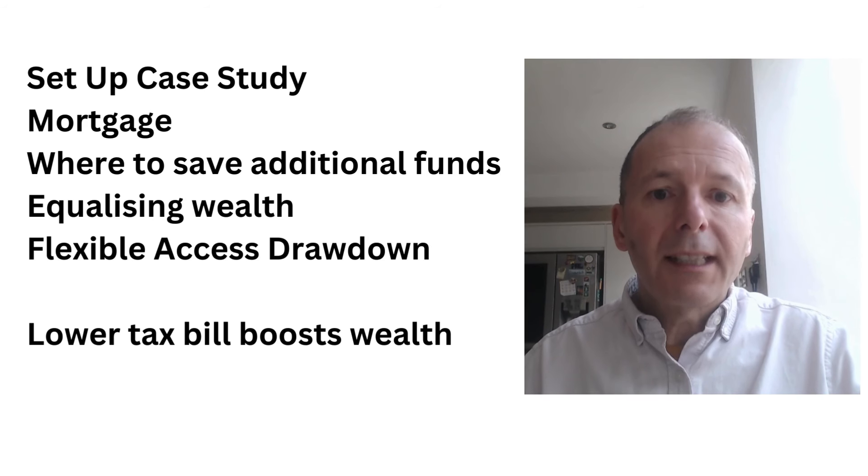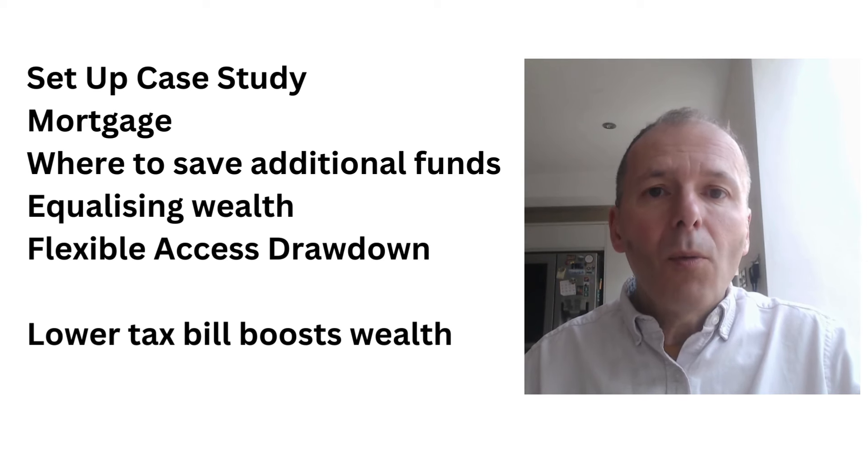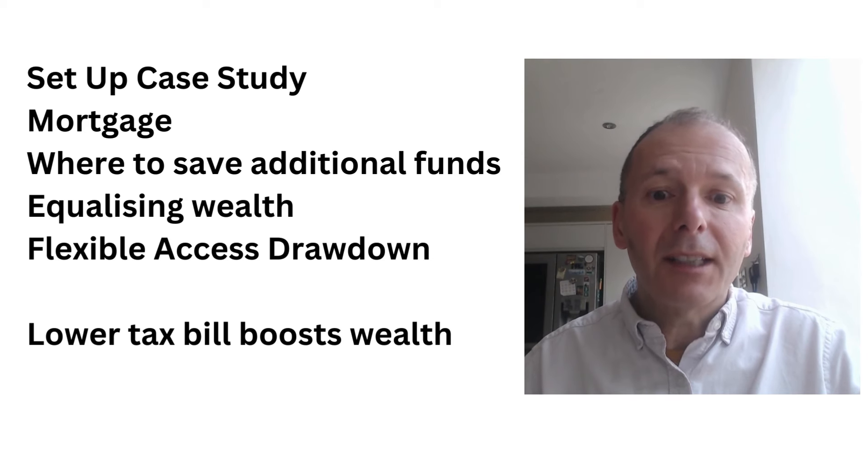Case studies are a great way to learn about retirement planning and to see the power of a retirement calculator spreadsheet. We're going to set up the case study, look at options around repaying the mortgage, where they can save additional funds — ISA versus SIPP — equalizing wealth across Ian and Jane, and flexible access drawdown in retirement to take tax-free cash earlier. The overall objective is to lower their tax bill and boost their wealth.